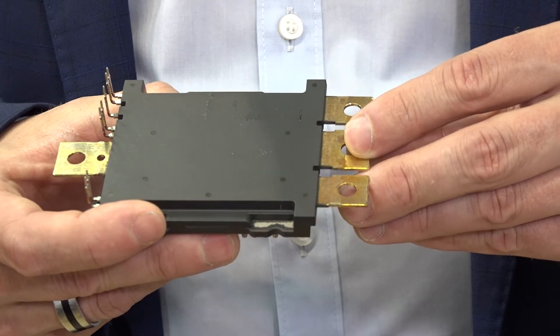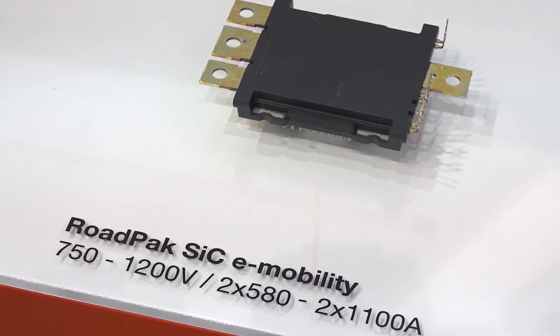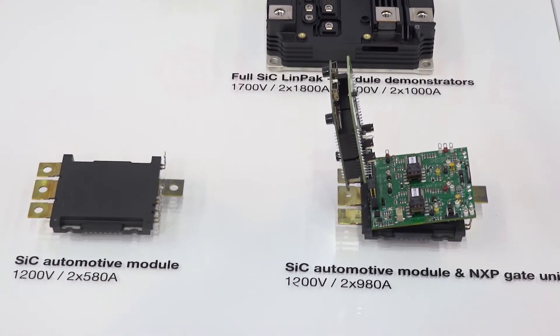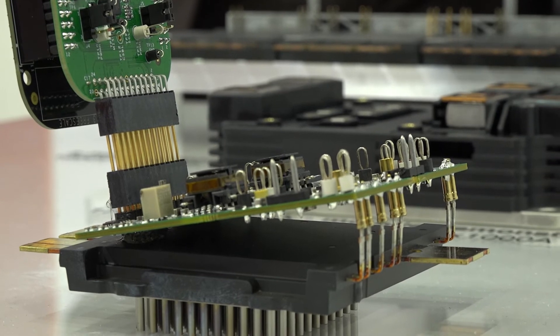Today I'd like to give you the latest updates on the ROPEC, our e-mobility power module. The ROPEC consists of a module for 750 volt and 1200 volt, both in silicon carbide as well as in silicon. Thanks a lot for your attention and looking forward to meeting you.